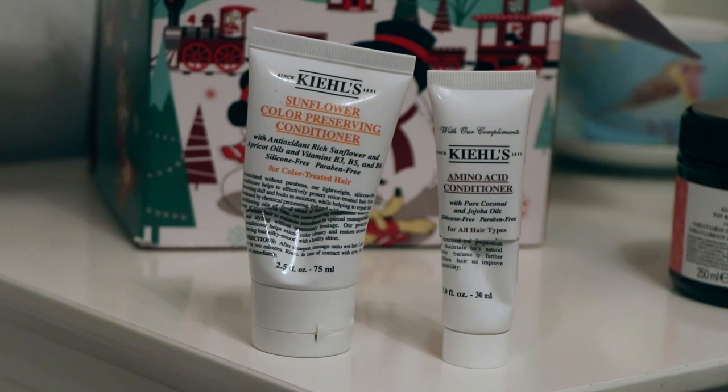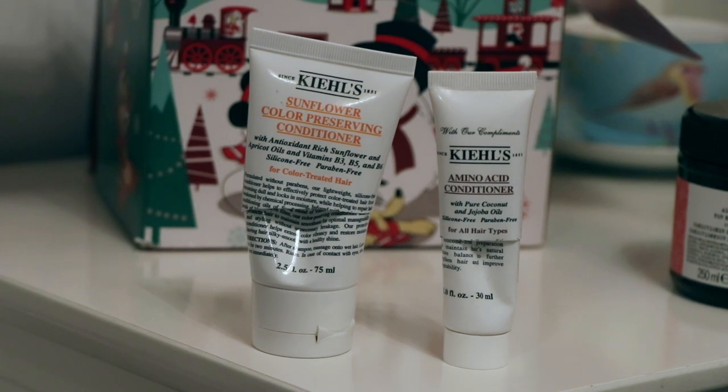I used up two Kiehl's conditioners: the Amino Acid one with a coconutty smell worth $2.85, and the Sunflower one worth $7. I thought both were just fine — I wouldn't rush to repurchase either but have no complaints. There are other things at a lower price point that do just as good a job, like the John Frieda Full Repair range and the John Frieda range for red hair. I know lots of people are very dedicated to the Amino Acid range, so it could still be worth checking out, but for me there are better value options.